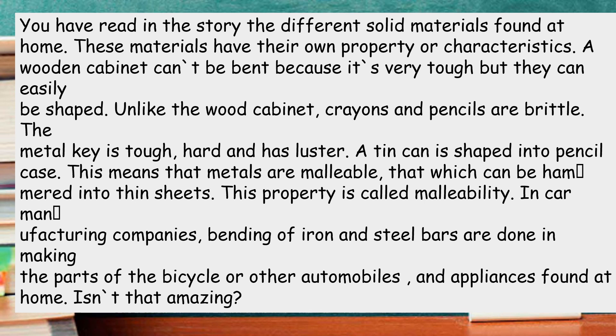This means that metals are malleable, meaning they can be hammered into thin sheets. This property is called malleability. In car manufacturing companies, bending of iron and steel bars are done in making the parts of the bicycle or other automobiles and appliances found at home. Isn't that amazing?